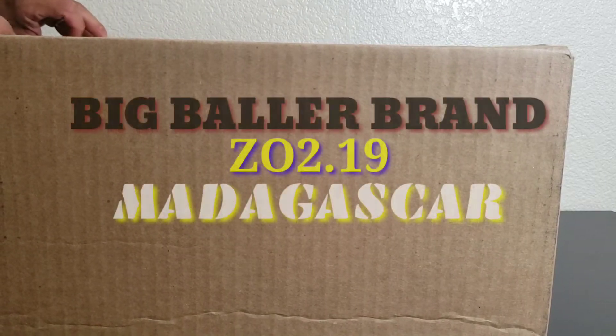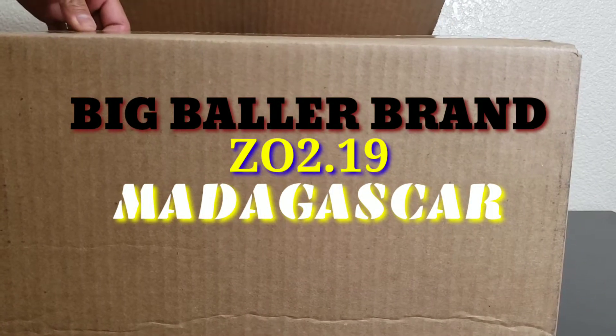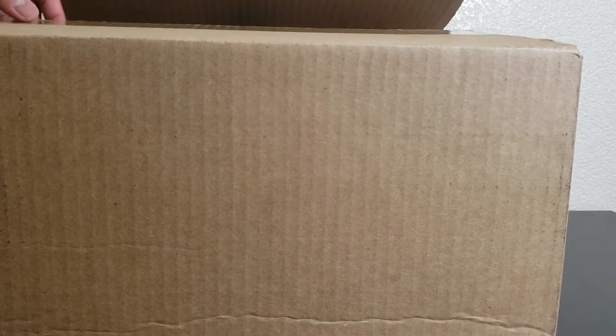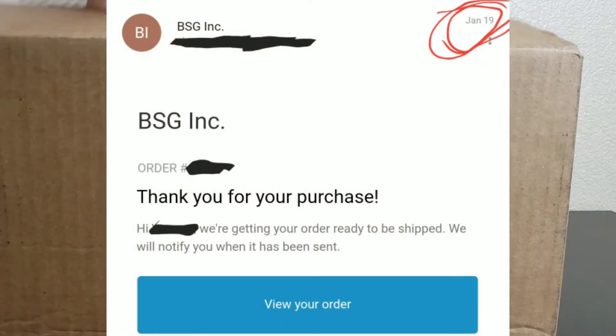I'm not going to do this the way I normally do it because there is so much to talk about when it comes to this shoe. In this box is the Big Baller Brand ZO2 2019. I ordered this back in January 19, 2019.